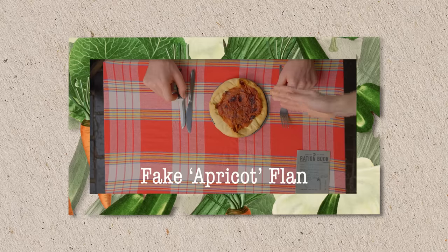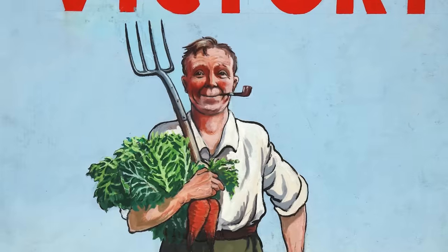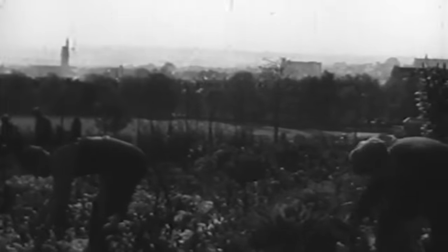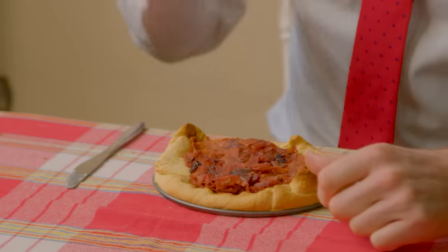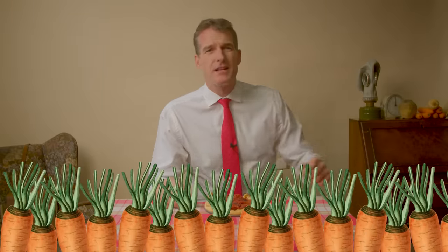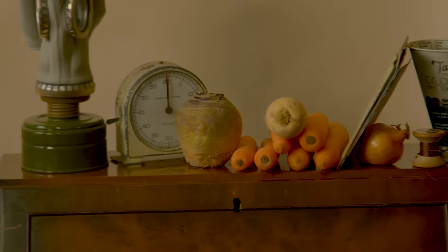One thing that was readily available during those wartime years was vegetables — these were not rationed and they became a mainstay during the war. People were expected and encouraged to grow vegetables wherever they could. The expression 'dig for victory' was a popular catchphrase, and there was a huge rise in the number of allotments all over the UK. This is a fake apricot flan — it's in fact made from carrot. Carrots grew like weeds in the UK. This mock apricot flan was cleverly designed to fool you — it was in fact carrots smeared with jam. It fooled me.